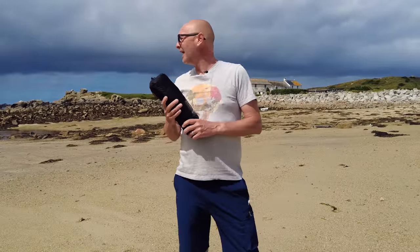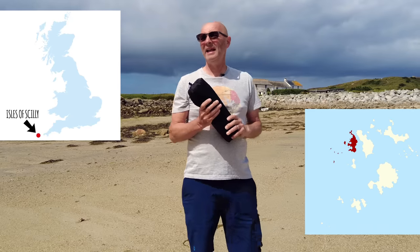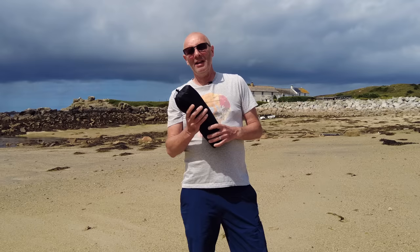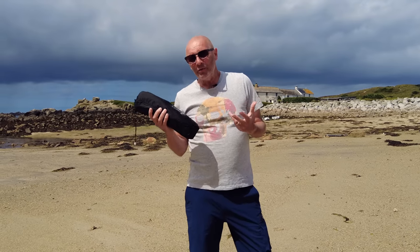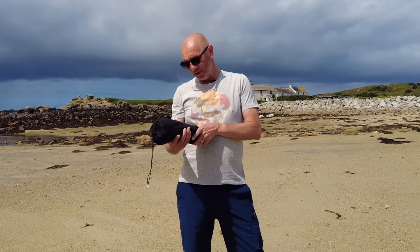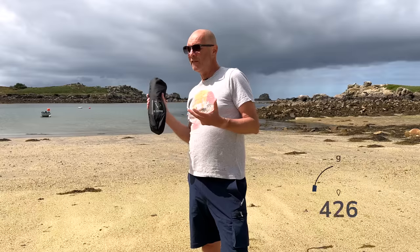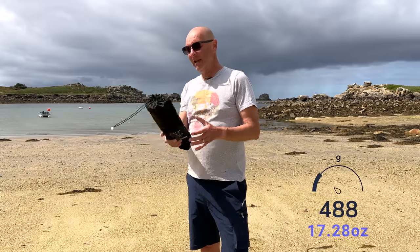So here we are in the beautiful Isles of Scilly. This island is called Briar, and I'm going to show you this Helinox chair. Helinox is a company I've used before — I've got one of their chairs and I thought it was super lightweight. The one I had weighs about a kilogram. This one is the Helinox Chair Zero, and it only weighs just under half a kilogram — 490 grams. It is unbelievably light.